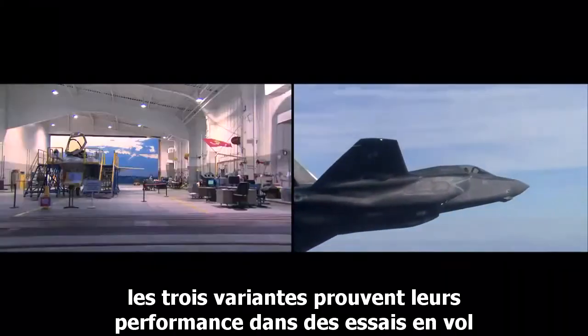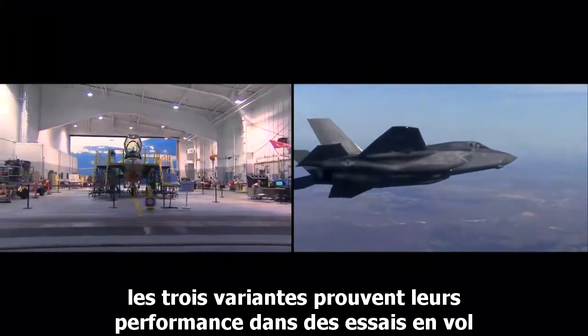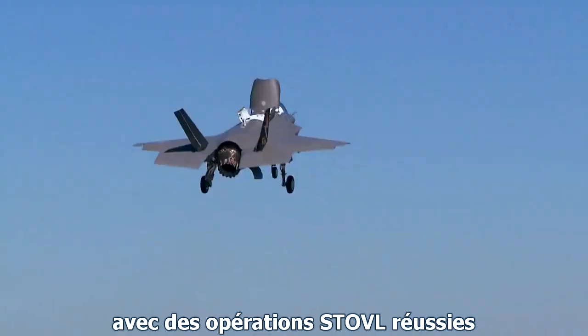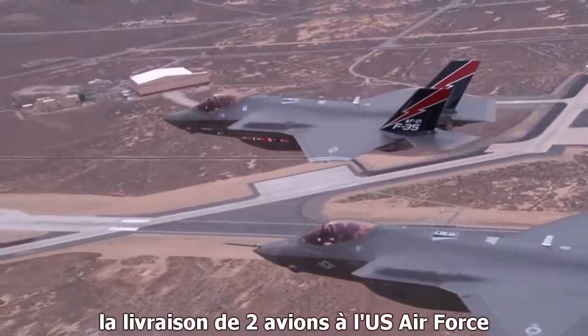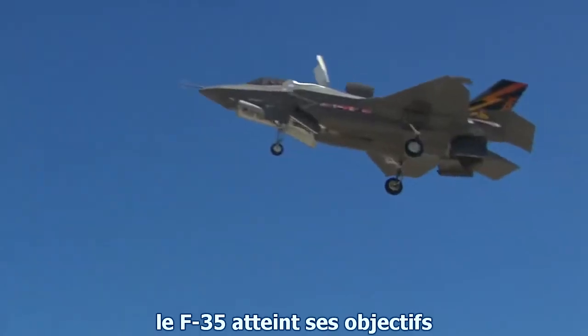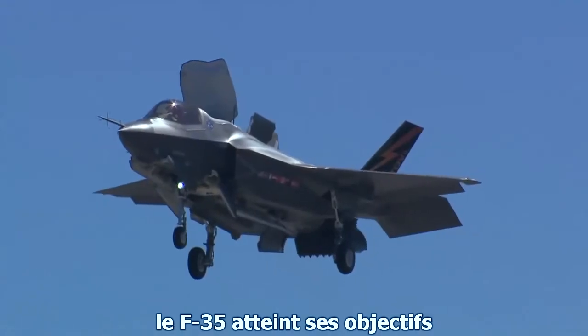In the air, all three variants are proving performance in flight tests — with successful STOVL operations, delivery of two aircraft to the U.S. Air Force, and the beginning of carrier variant testing. The F-35 is reaching its objectives.